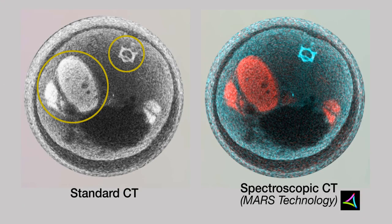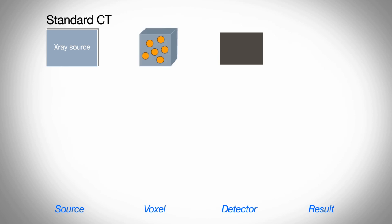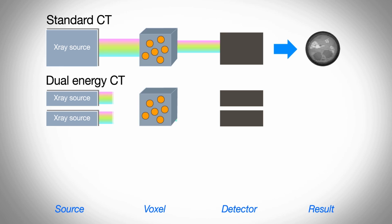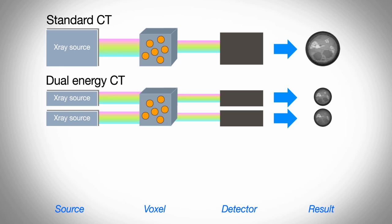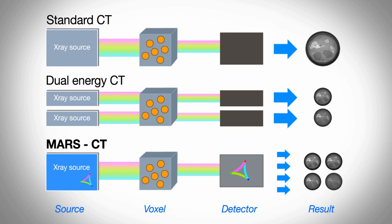With this technology we can separate iodine and bone as well as other materials. CT systems work by shining x-rays through an object to produce a 3D picture. In a standard CT, multiple energies or wavelengths pass through the patient to give a single image. In a dual energy CT, two x-ray sources are used which pass through the patient to produce two separate images. With our MARS CT, we pass a range of energies, frequencies and wavelengths through the object and then separate them out into different images which tell us about the different materials within the object.